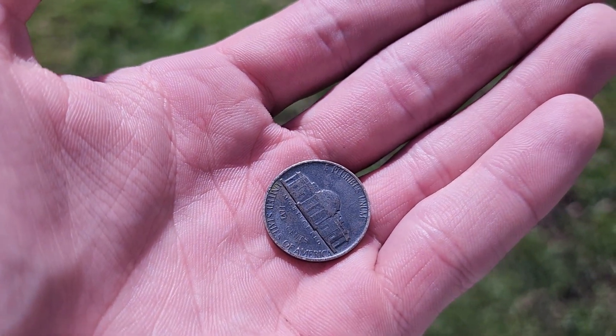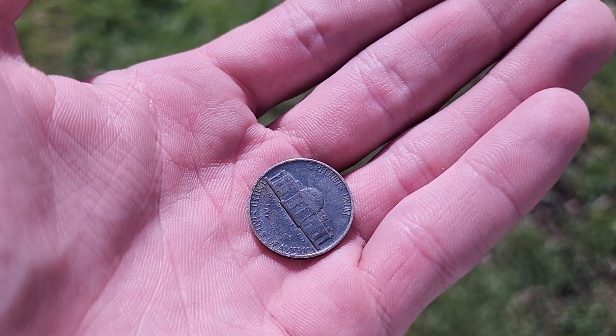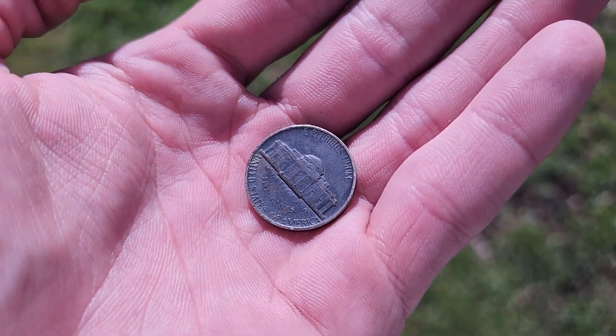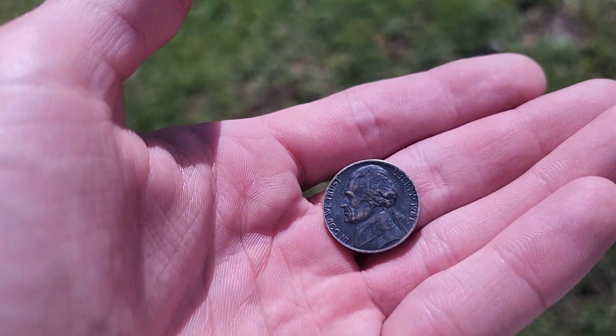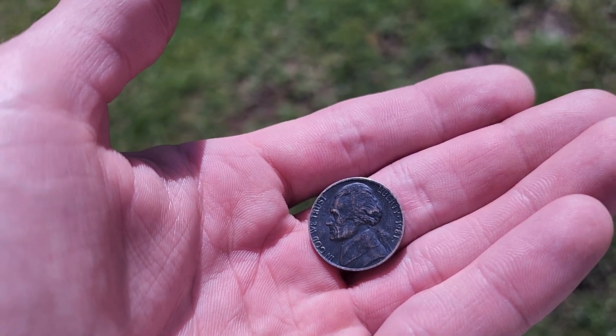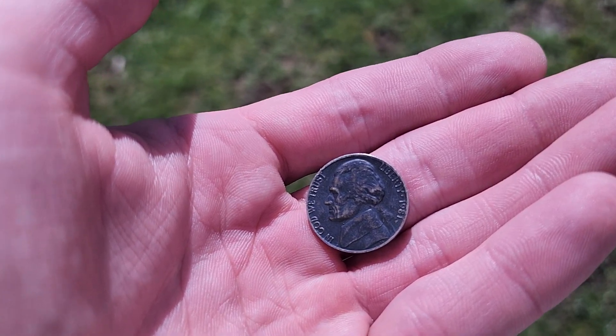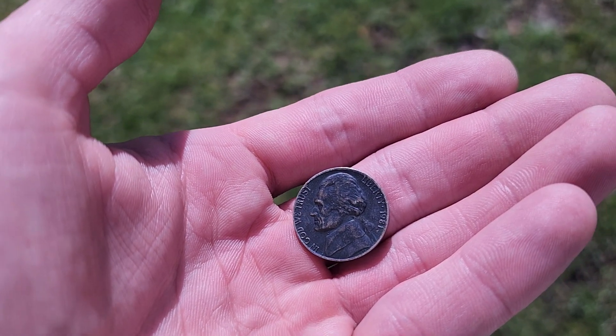I did a little research on black nickels and there's such a thing as a black beauty nickel out there. Apparently it's just when the planchette that touches the coin, or whatever touches the coin super hot, turns it colors as it goes through the machine and changes it, turning it black.